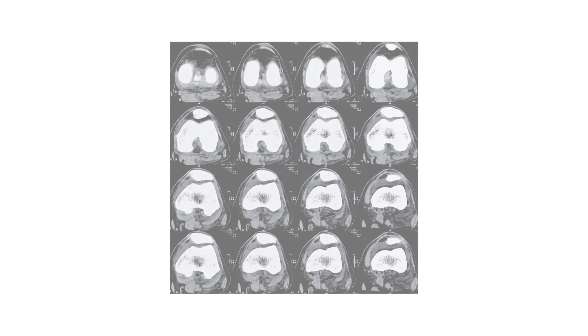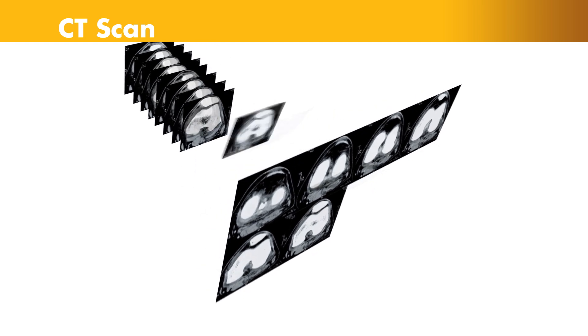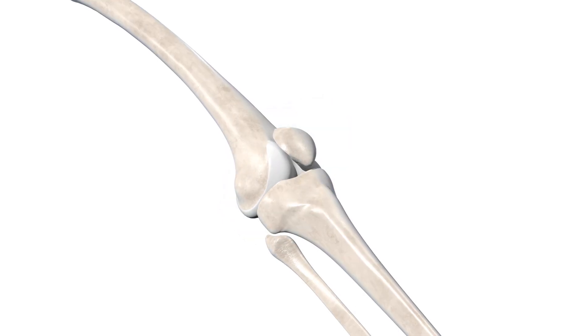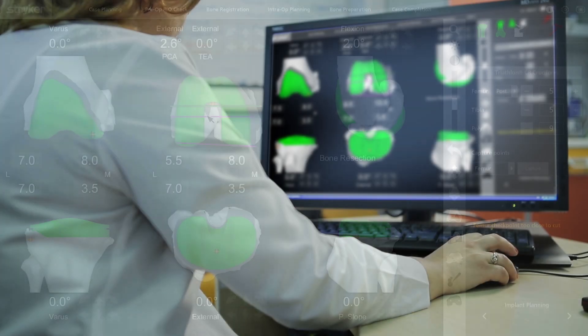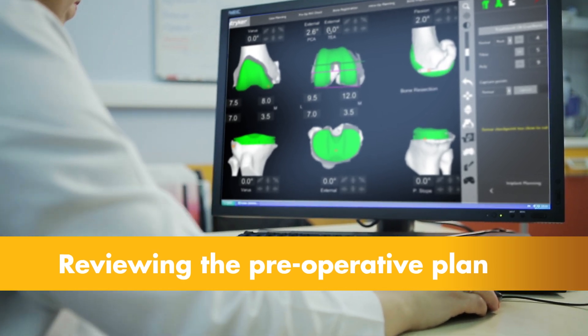It begins with a CT scan of the knee joint. A CT scan is a series of x-rays taken at different angles that can help surgeons see things they can't typically see with an x-ray alone. The CT scan data is used to generate a 3D virtual model of the patient's unique anatomy. This virtual model is loaded into the Mako system software and is used to create the personalized preoperative plan.